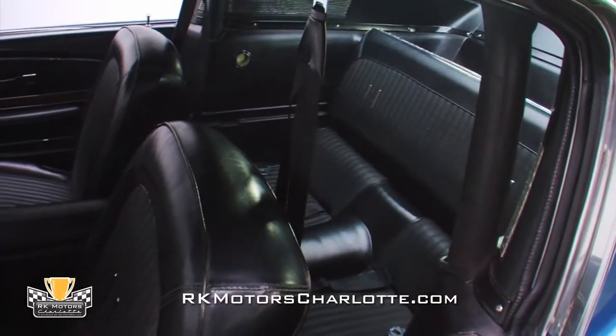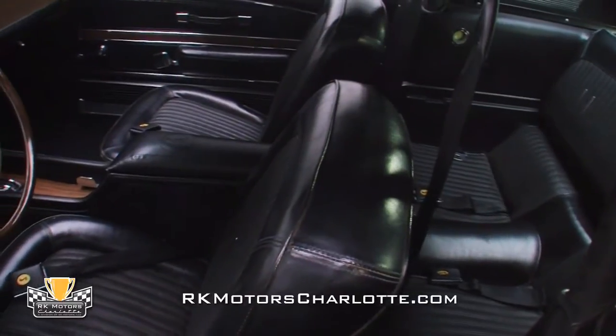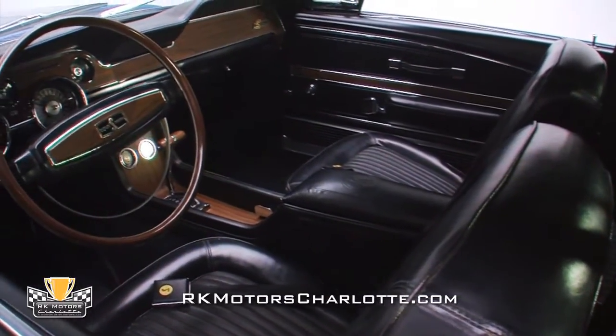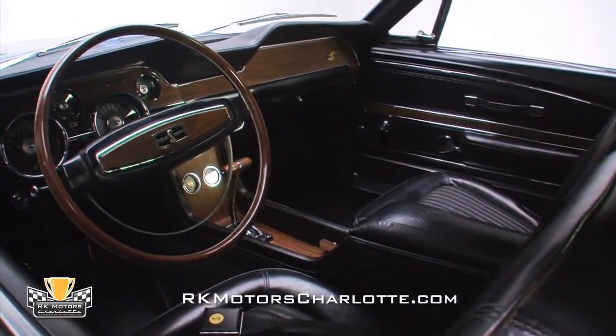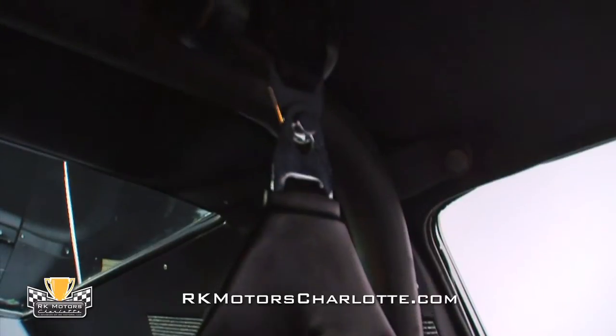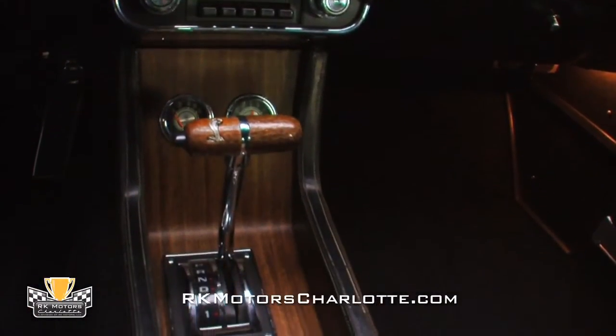The black comfort weave bucket seat interior is almost 100% Ford Mustang, with the notable exceptions of Shelby-exclusive items like a center armrest with a Cobra logo embossed on its surface, a roll bar with integrated seat belts, and a pair of auxiliary gauges in the center stack. Ford was moving the GT500 into a grand touring role in the lineup.